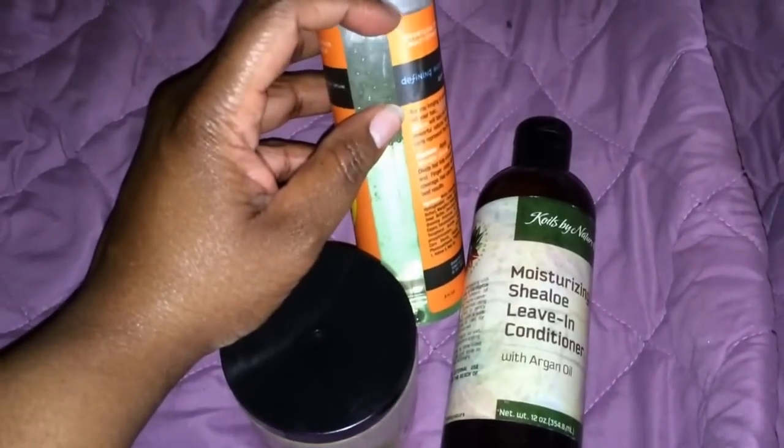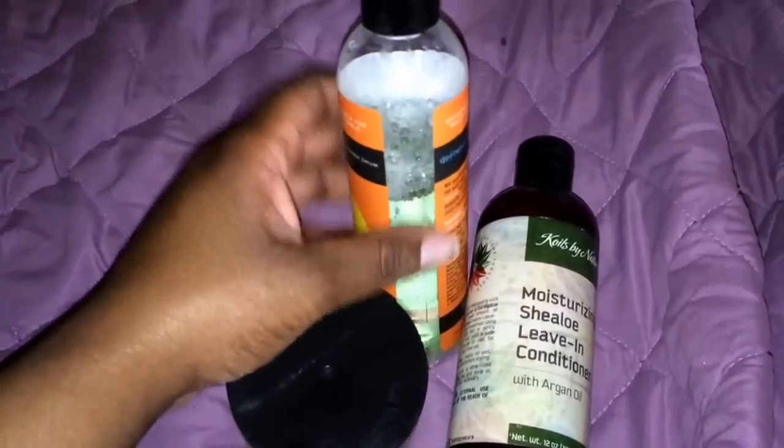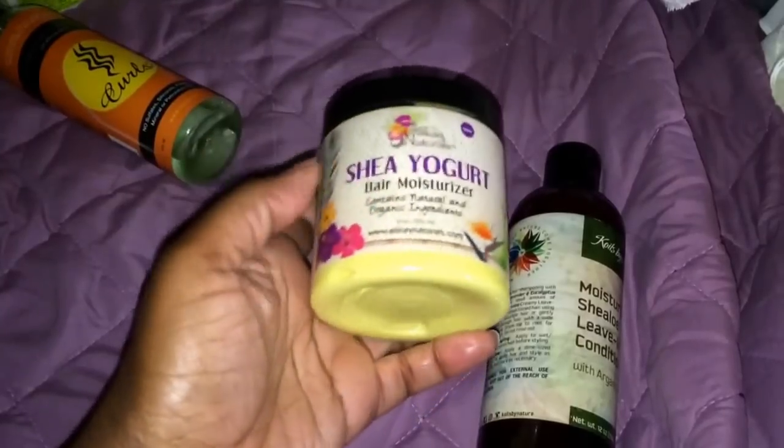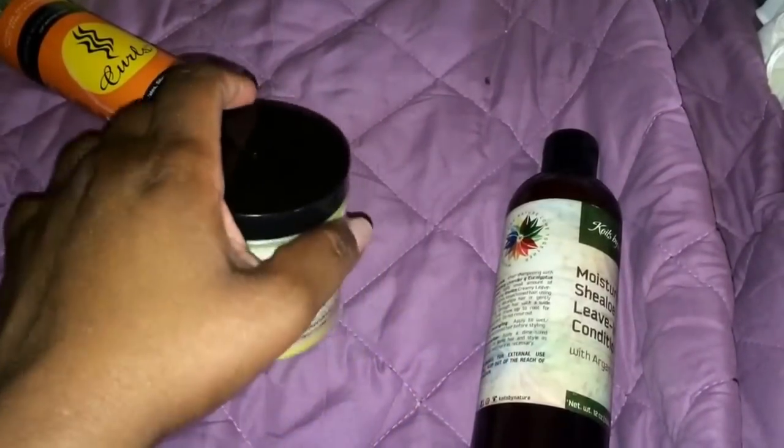I used about this much of it since it was already open — my sister had used some. That was good. Then instead of washing my hair, when my wash and go got old I put this on it with a little bit of Shea Yogurt by Alikay Naturals.